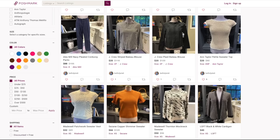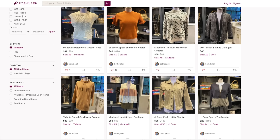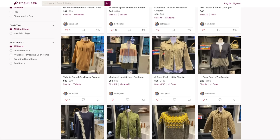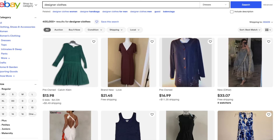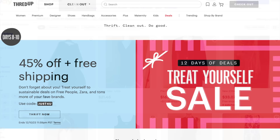Don't forget to explore budget-friendly brands and online marketplaces. Many retailers offer affordable options that mimic the latest trends without the hefty price tag. Online marketplaces like eBay, Poshmark, ThredUp, and RealReal provide an opportunity to purchase pre-owned designer items at significantly reduced prices — and more are popping up all the time.